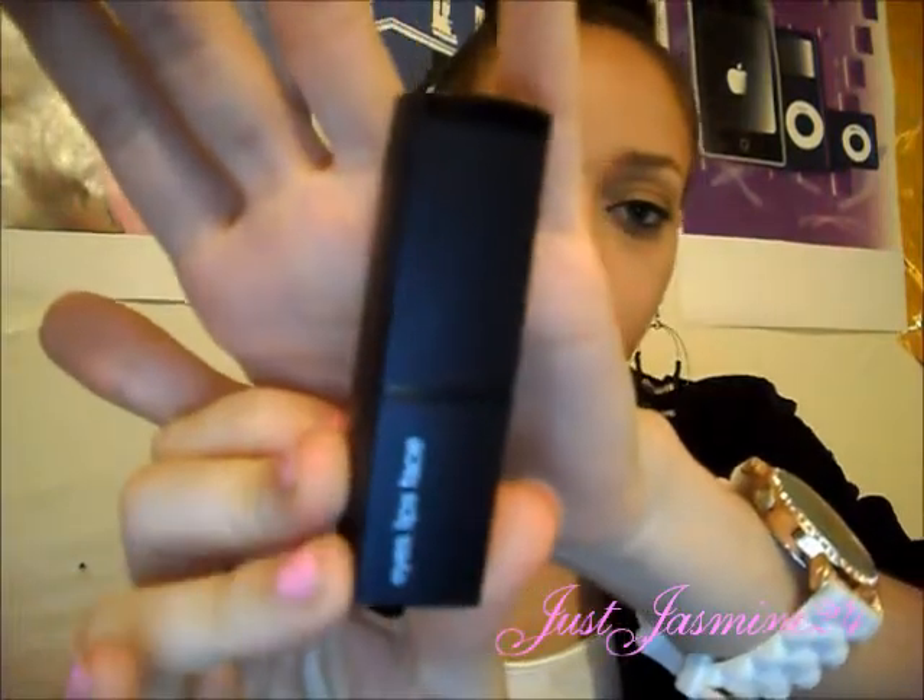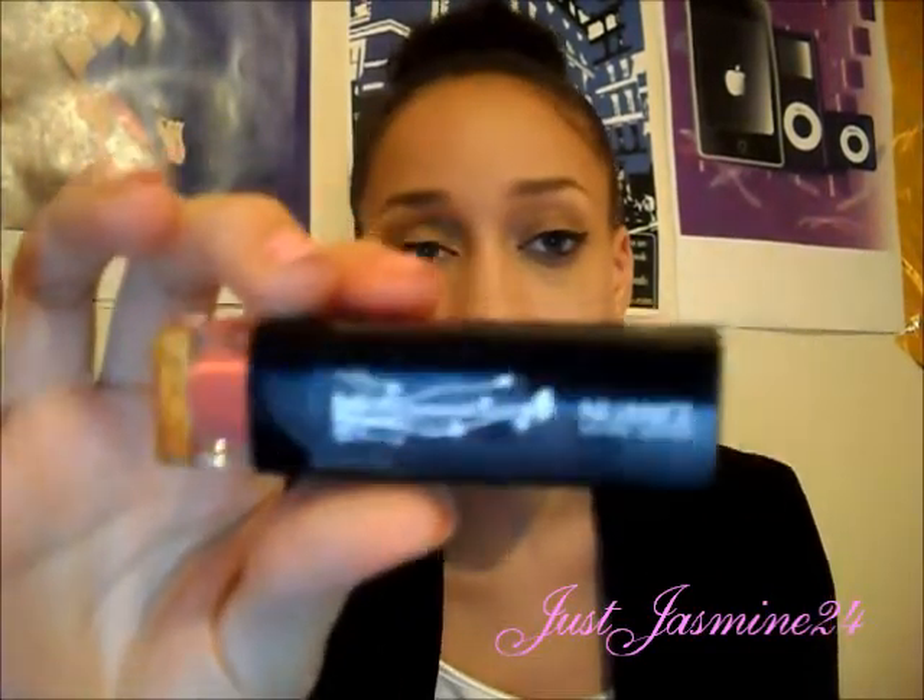The next lipstick is from ELF — this is the Studio line; anything with the black packaging is the Studio line. You may have heard this from my tutorial videos. The color is Party Pink and it's a really nice, peachy-pink color with no sparkles or reflexes. I only got it for five bucks at elf.com, so you can check that out.